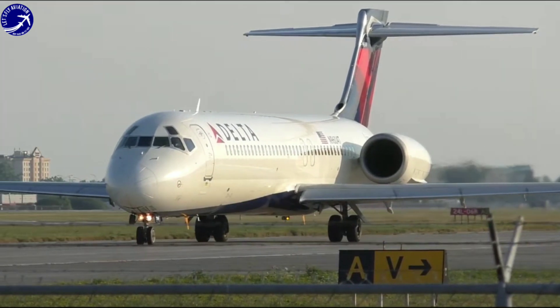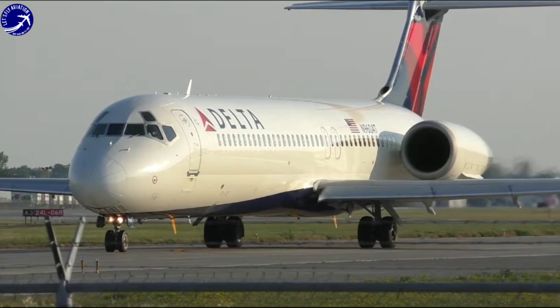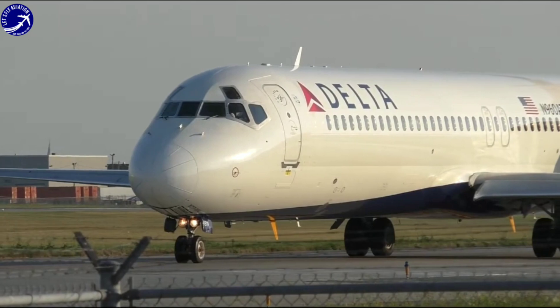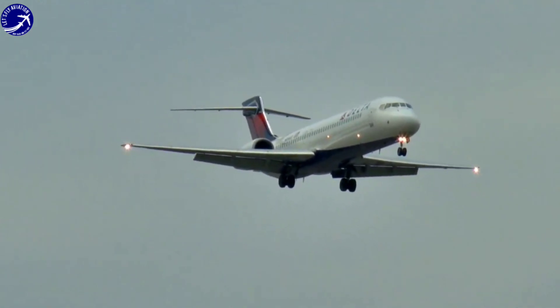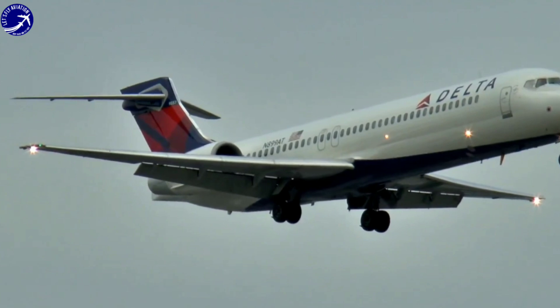The Boeing 717, originally known as the MD-95, is a twin-engine, single-aisle jetliner developed by McDonnell Douglas before being acquired by Boeing in the late 1990s. The aircraft was designed to cater to the short-haul market, offering airlines a cost-effective solution for regional flights with a capacity of around 100 passengers.